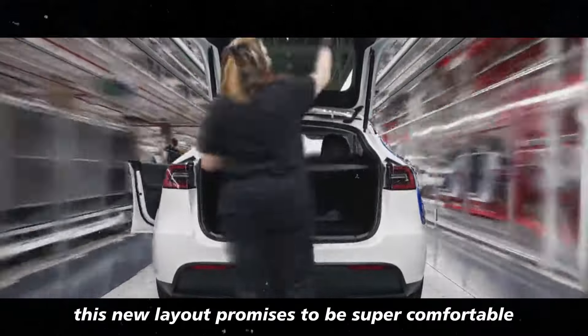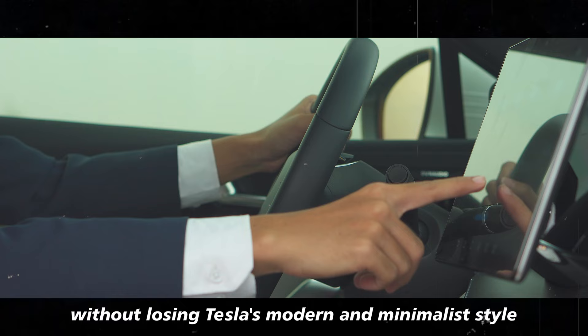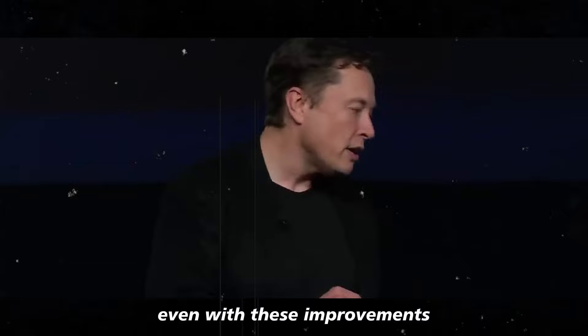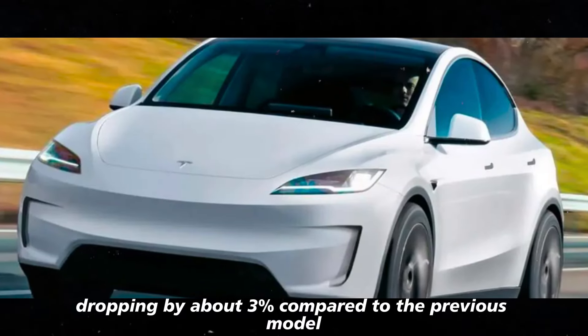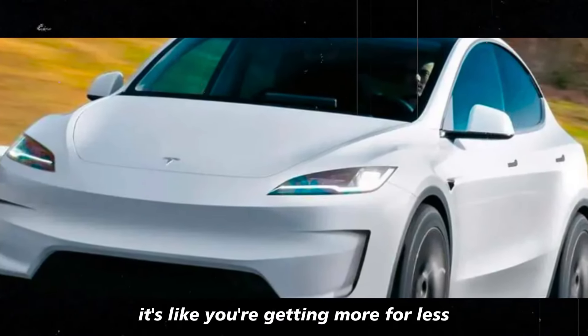This new layout promises to be super comfortable and functional without losing Tesla's modern and minimalist style. Even with these improvements, the price has become more affordable, dropping by about 3% compared to the previous model, the Model Y Long Range. It's like you're getting more for less.